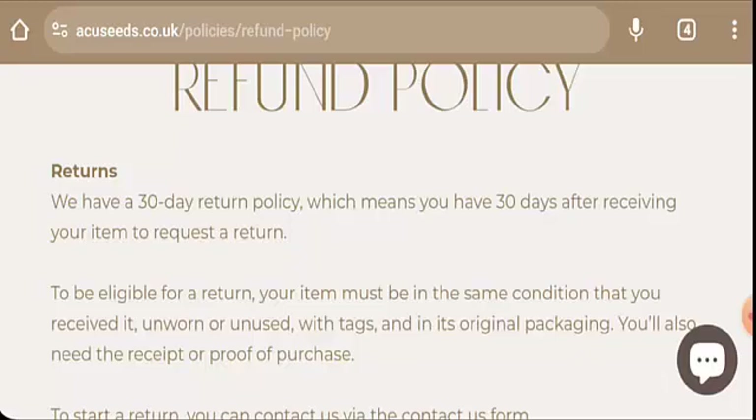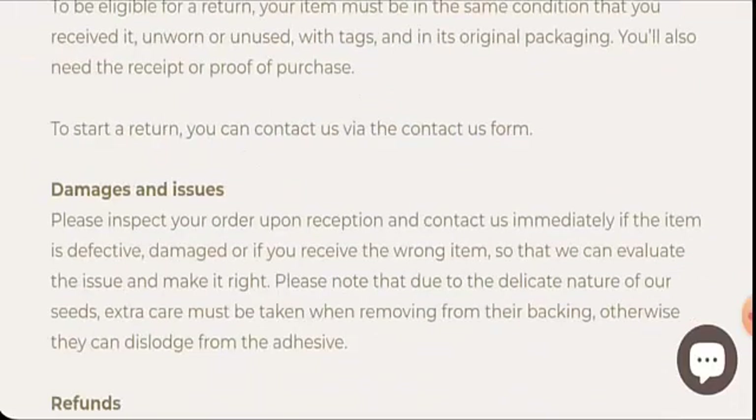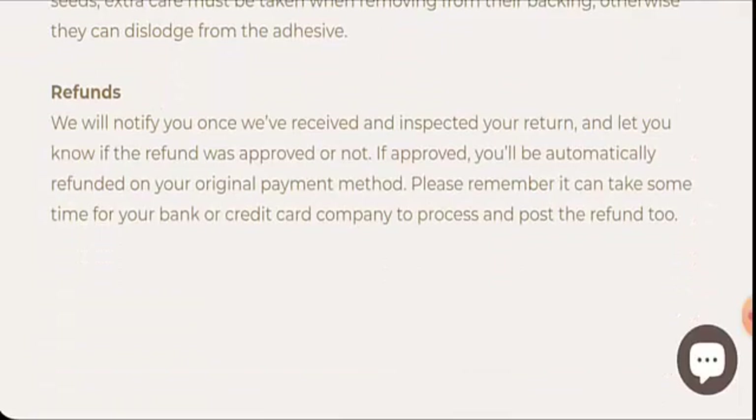Next we will check the return and refund policy. The return policy lasts for 30 days — if you would like to return the product, you have 30 days after delivery. Regarding the refund, once approved, your funds will be sent to your original payment method. Do comment about your experience with returns or refunds. For return or refund issues, check our description area where you will find helpful links.